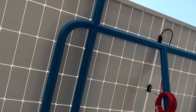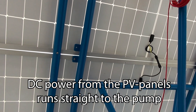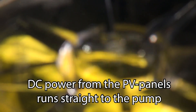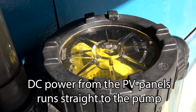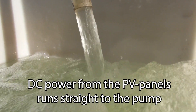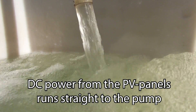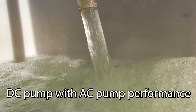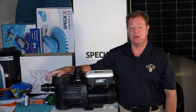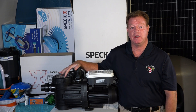The Badoo Solar Smart is supplied with DC power from the PV panels directly to the pump. Most solar pumps on the market running on DC power generally cannot provide the output performance of a normal AC pump. This is not the case with the Badoo Solar Smart pump — this is a DC pump with the performance of an AC pump, and this particular system is equivalent to a 0.75 kilowatt output.